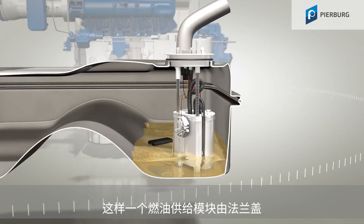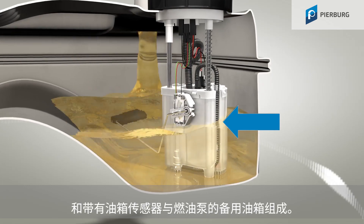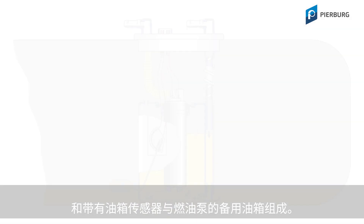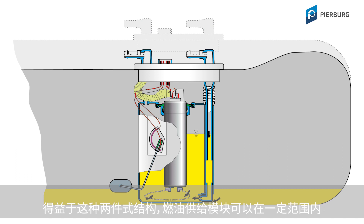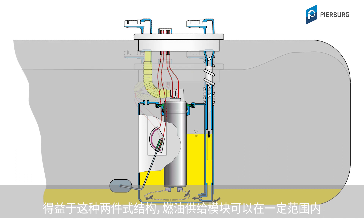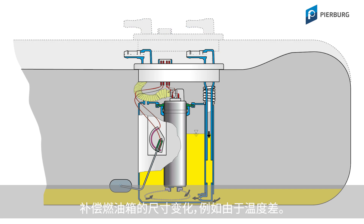This kind of fuel delivery module consists of the flange cover and the reservoir, which contains the sender unit and the fuel pump. This two-part construction enables the fuel delivery module to compensate for changes in the size of the fuel tank, for example due to temperature differences, within a certain range.